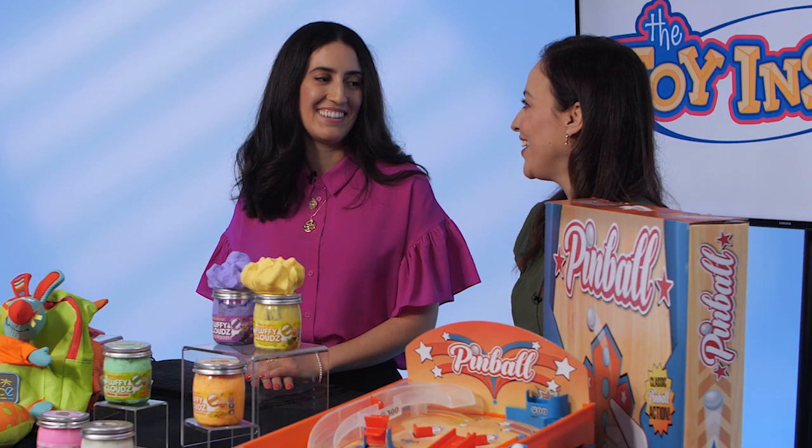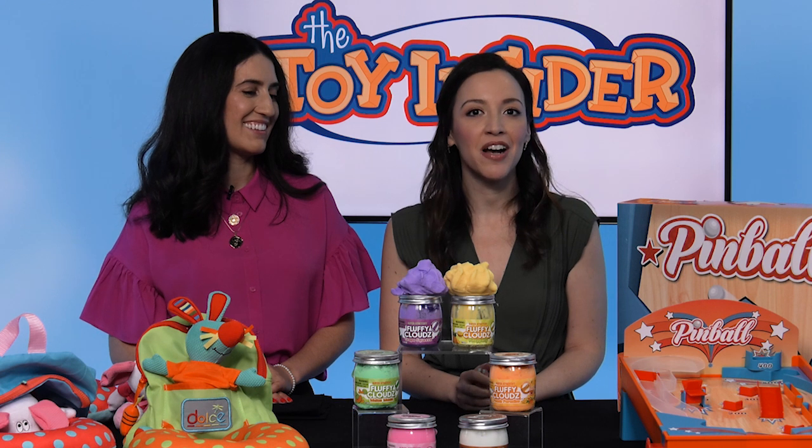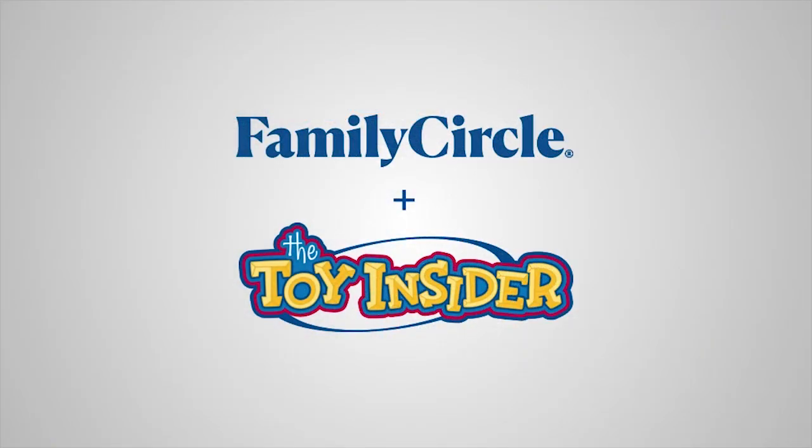Thank you so much, Jackie. Thanks for having me. For more information on these toys, visit FamilyCircle.com or TheToyInsider.com. Bye!